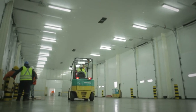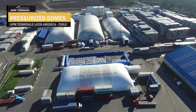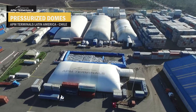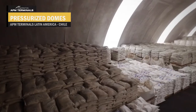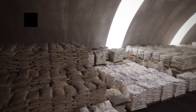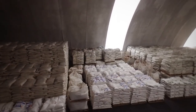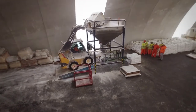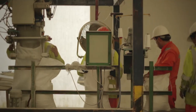CONTAPSA has implemented a new and safe storage alternative in the form of pressurized domes, which can store different kinds of cargo such as solid bulk cargoes, pallets, sacks, maxi bags, among others. We have also implemented a new solid bulk packaging system in the form of sacks or maxi bags.